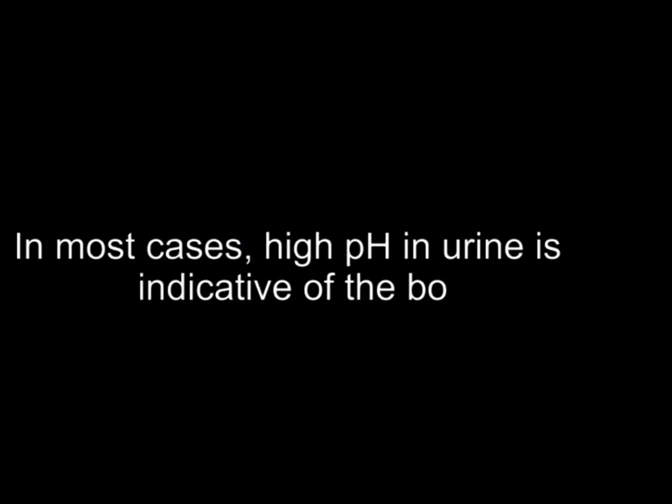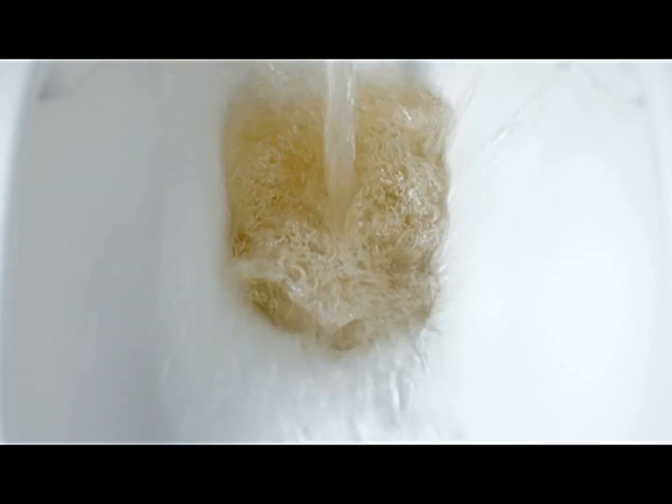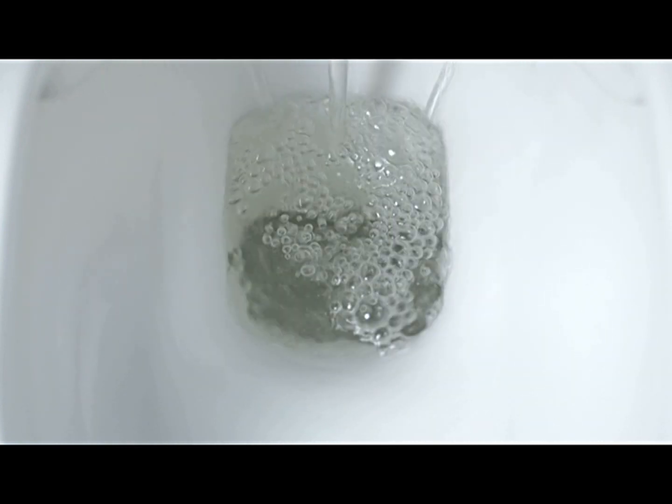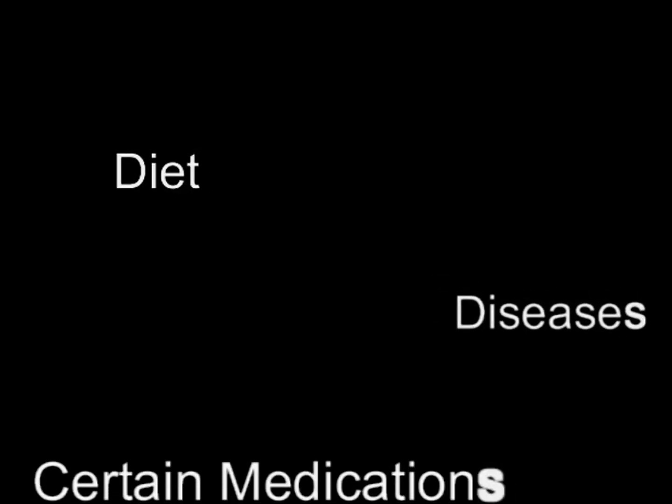In most cases, high pH in urine is indicative of the body overcompensating for an acidic physiological system. In healthy people, urine tends to be slightly more acidic in the morning as no food or drinks have been consumed during sleep. Gradually over the course of a day, pH levels become slightly more alkaline. Diet, diseases, and certain medications can affect the nature of urine.